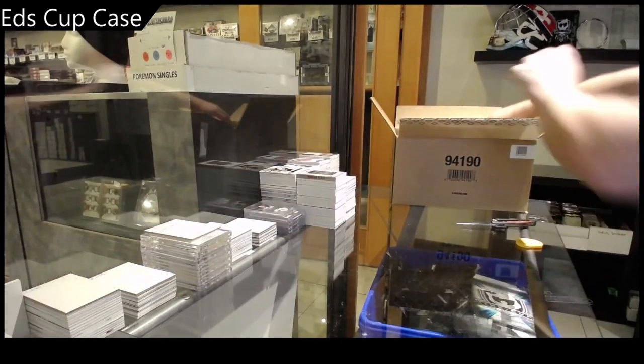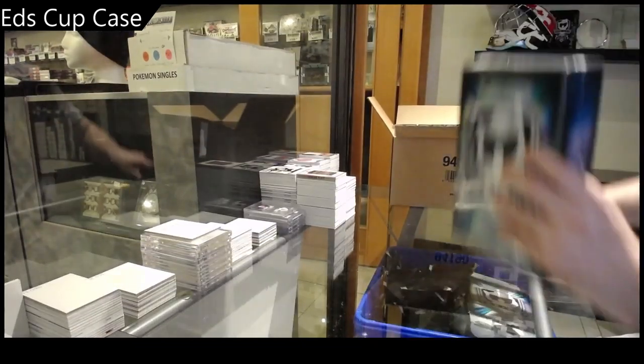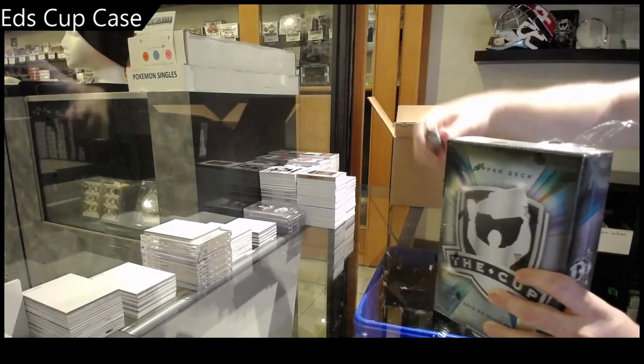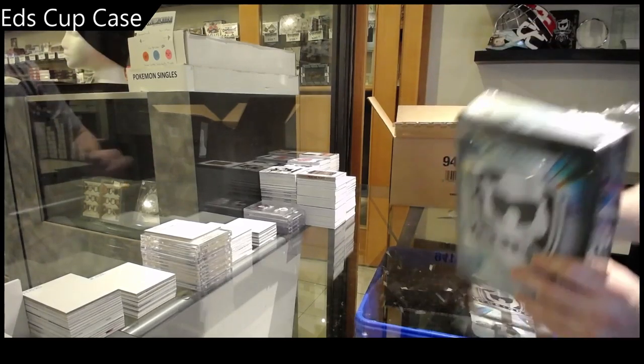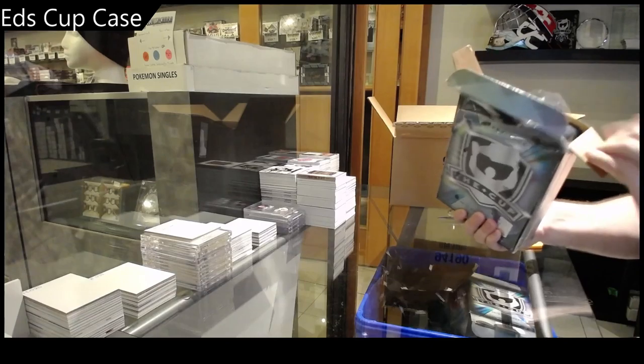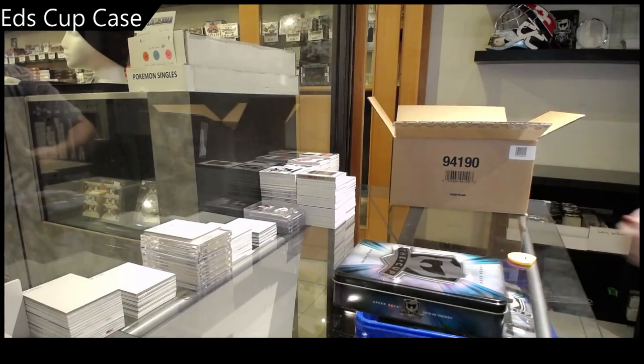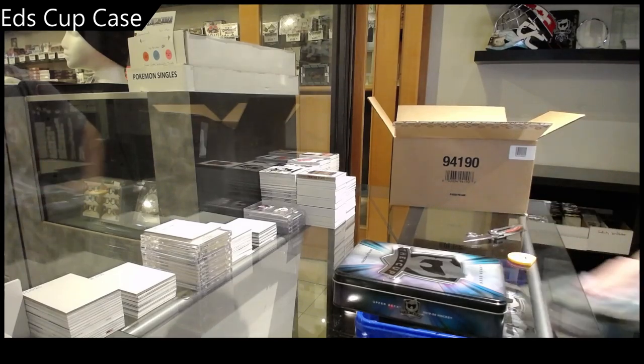Two solid packs as always — seems like that's always a trend with them. Solid all around there. They are beauties. You compare any of these boxes to 17-18, or at least that 17-18 we opened — just blow them out of the water.